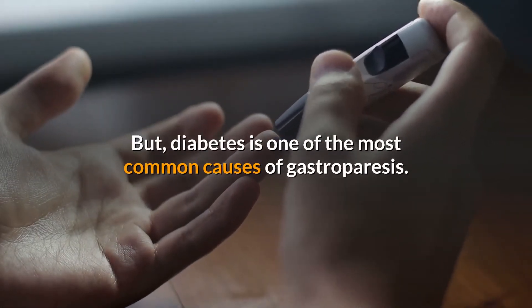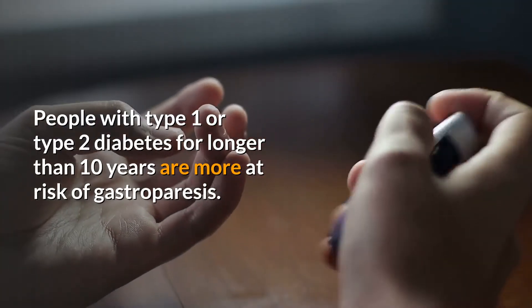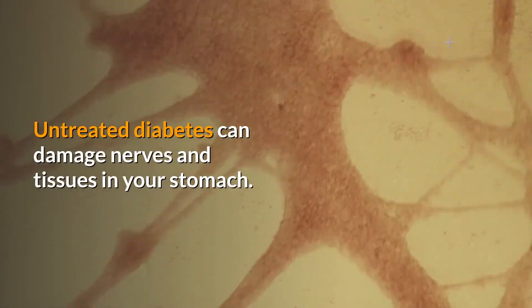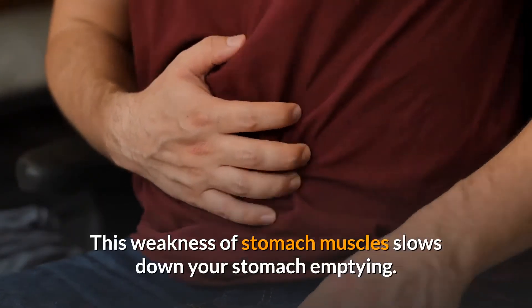Diabetes is one of the most common causes of gastroparesis. People with type 1 or type 2 diabetes for longer than 10 years are at risk of gastroparesis. Untreated diabetes can damage nerves and tissues in your stomach, and this weakness of stomach muscles slows down stomach emptying.